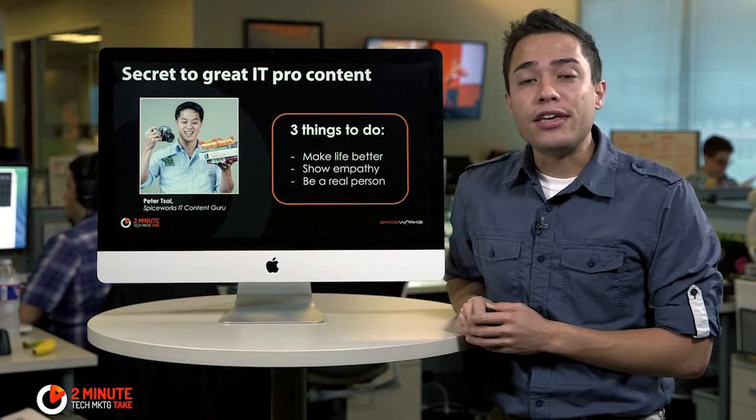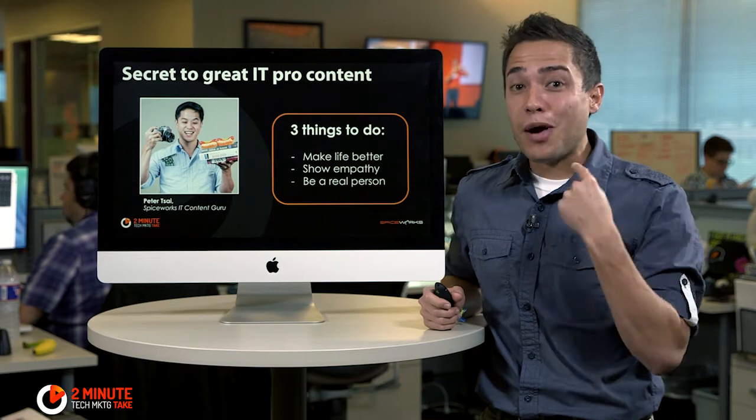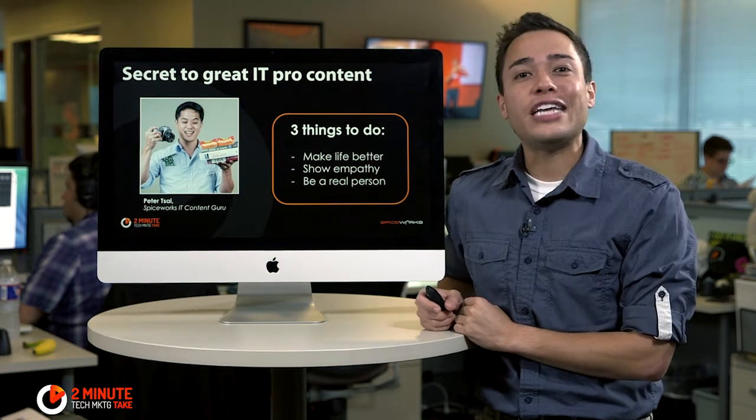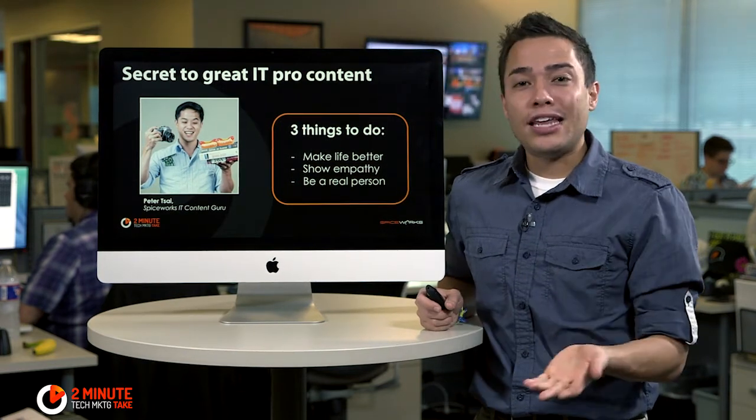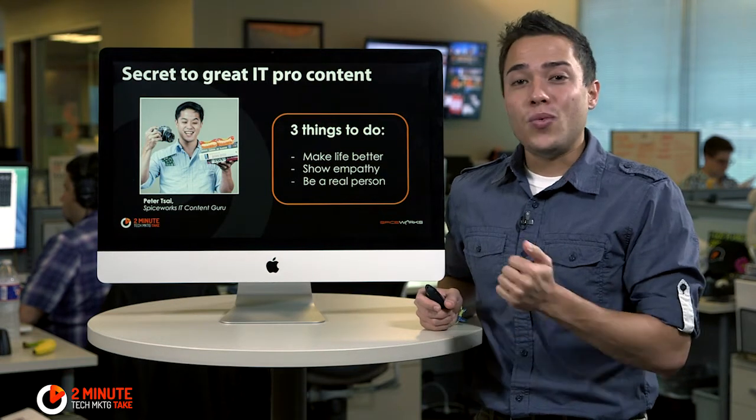Number two, show empathy for the IT pro. IT pros are always putting out fires and dealing with problem users, like myself, all day long. So when you show you understand that and you feel their pain, that goes a long way in building a great relationship with the IT buyer.